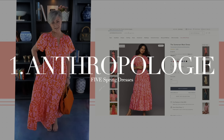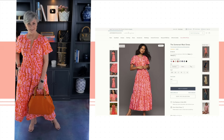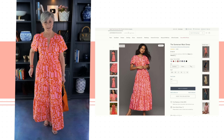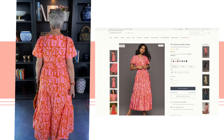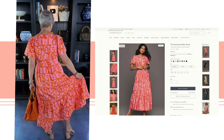First up is the Somerset maxi dress from Anthropologie, available in eight colors. I chose the pink combo because it's perfect for spring and summer. It has an insanely flattering fit on everyone and is extremely versatile for every style. If you're looking for the perfect dress, this just might be it.